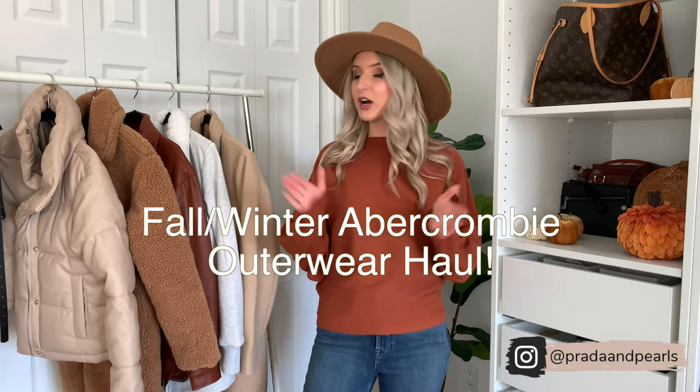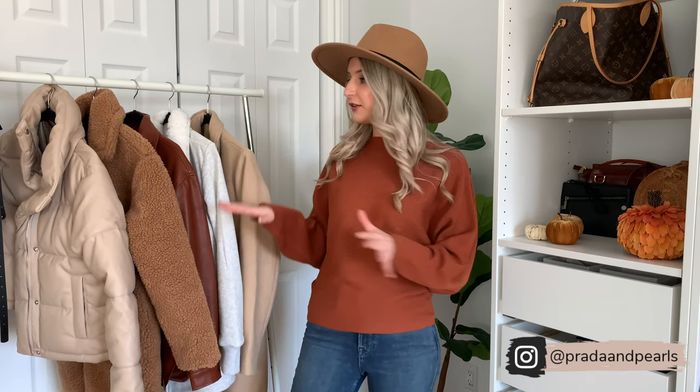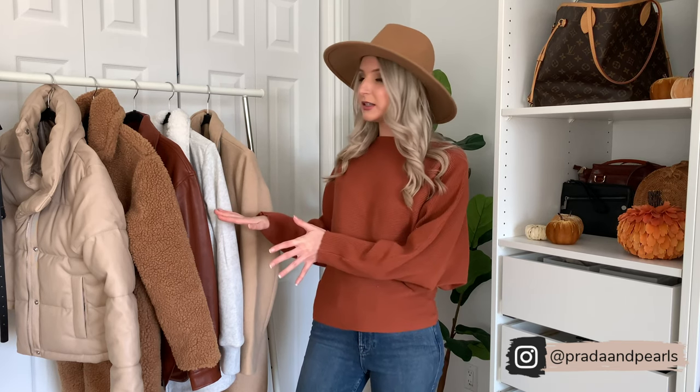Hey you guys, welcome back to my YouTube channel. I'm Jenna from Prada and Pearls and today I am doing a huge fall/winter Abercrombie outerwear haul. I have a ton of neutral outerwear options for you guys and I made sure to include things for a warmer climate, a cooler climate, and everything in between. All of these looks will be linked in the description box below. I'm super excited to share this haul with you guys, so let's jump in.